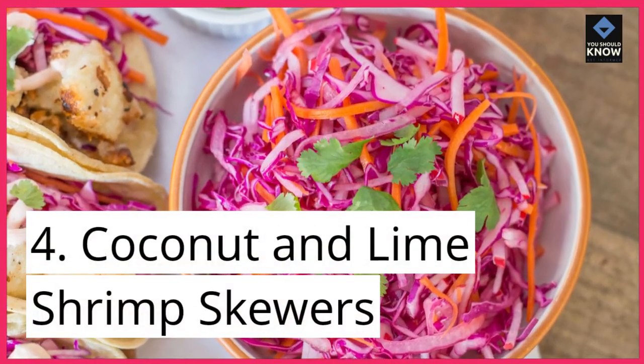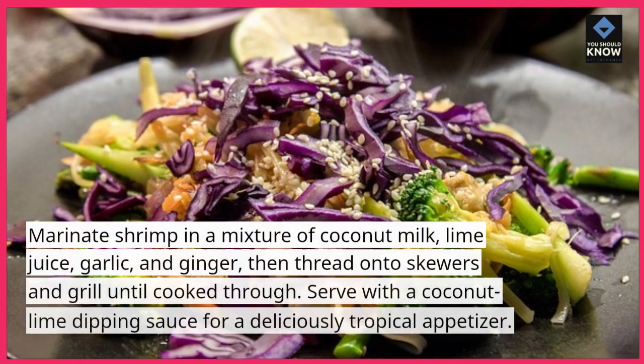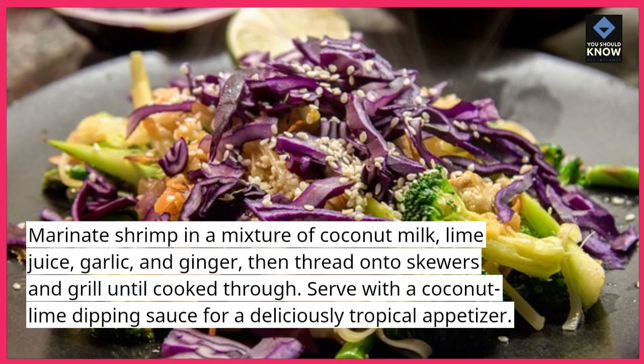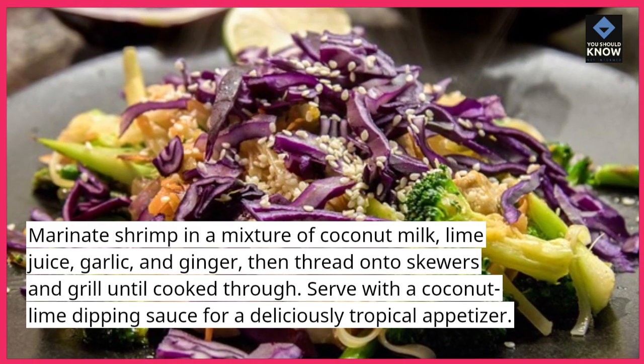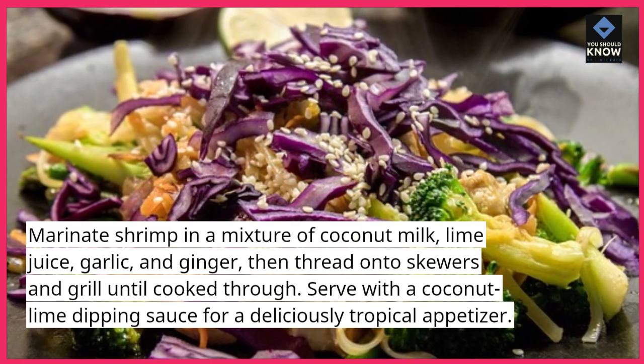Coconut and Lime Shrimp Skewers: marinate shrimp in a mixture of coconut milk, lime juice, garlic, and ginger, then thread onto skewers and grill until cooked through. Serve with a coconut lime dipping sauce for a deliciously tropical appetizer.